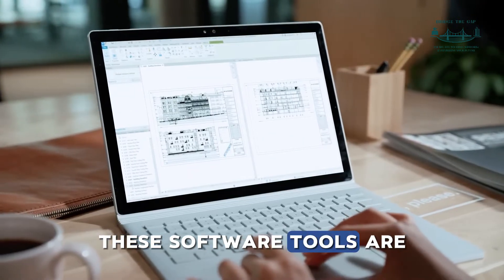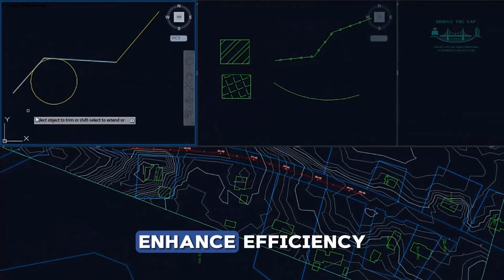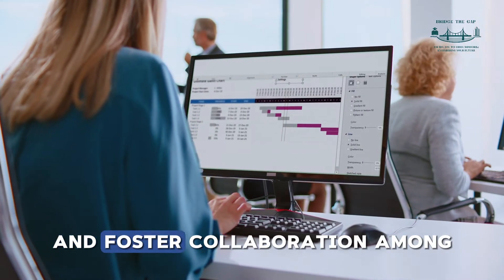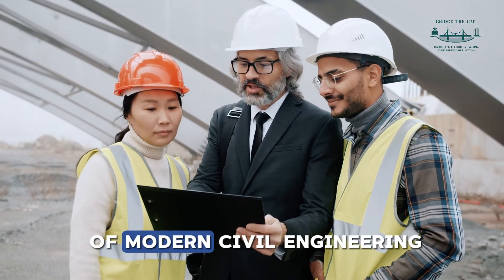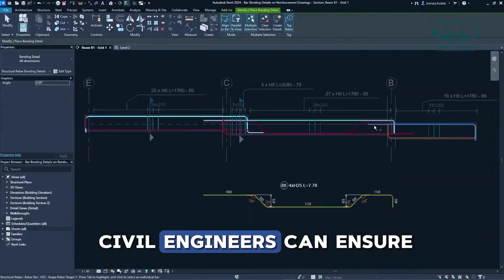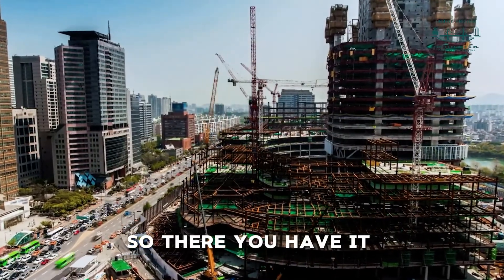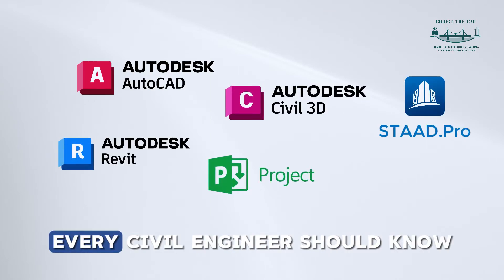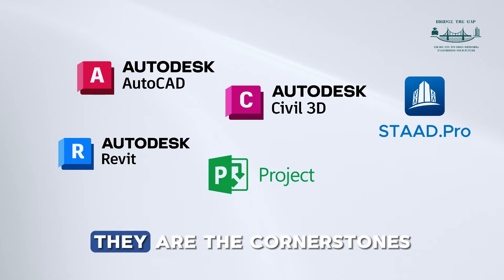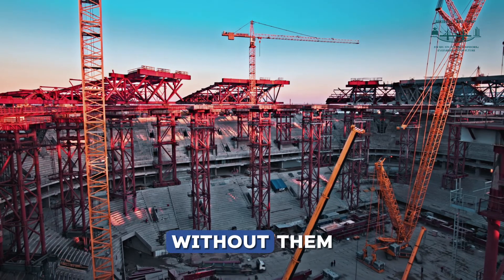These software tools are not just useful — they are essential. They improve accuracy, enhance efficiency, and foster collaboration among project teams. They are the lifelines of modern civil engineering. By mastering these tools, civil engineers can ensure they're always at the top of their game. There you have it: the top 5 software tools every civil engineer should know. They are the cornerstones of success in the field of civil engineering.